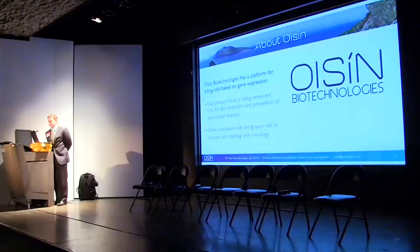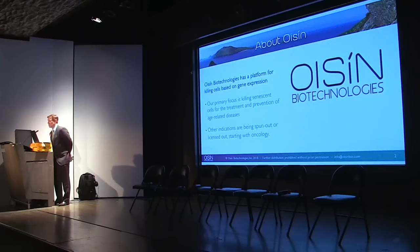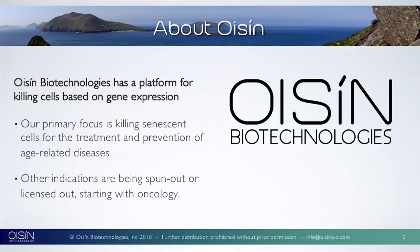Ocean Biotechnologies was a science experiment about four years ago that has turned into a preclinical company very quickly. We're thrilled to have investors in the room who have helped us — thank you, SENS and other groups. Our primary focus is killing senescent cells. We've found that targeting senescent cells, specifically two types, really helps and abates quite a few age-related diseases, including cancer, which is our first oncology spin-out.